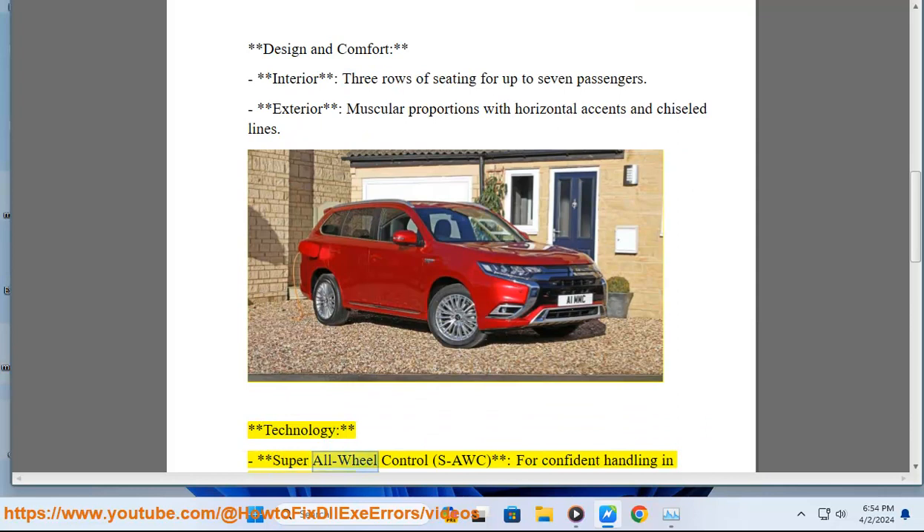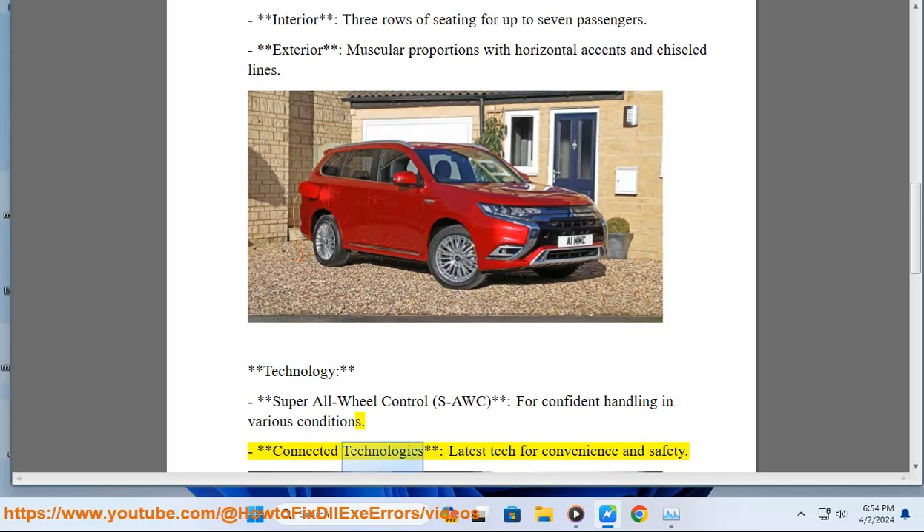Technology: Super All-Wheel Control, S-AWC, for confident handling in various conditions, along with the latest connected technologies for convenience and safety.